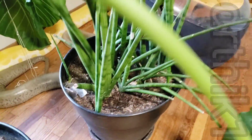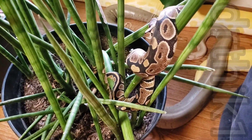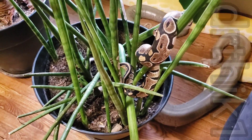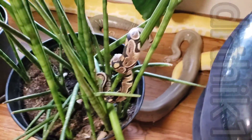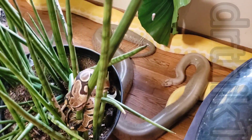Here's one of the offspring from the two ball pythons I just showed. It's a normal female that I kept and I'm going to feed her like crazy, just to see how big I can make her grow.